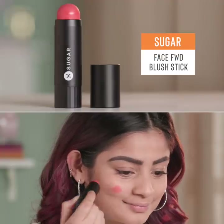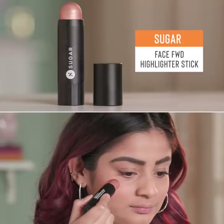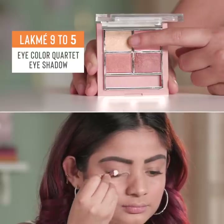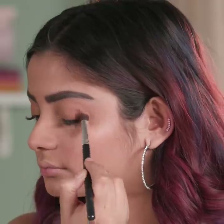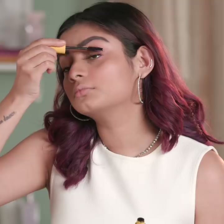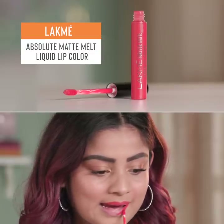A cream blush will give you the natural flush you're after, and a little bit of highlighter adds a dewy glow. Stick to neutral shades on your eyes to add a little bit of depth. Open up your lashes with a thick coat of mascara and finish up with a peach or coral lip shade to pull it all together.